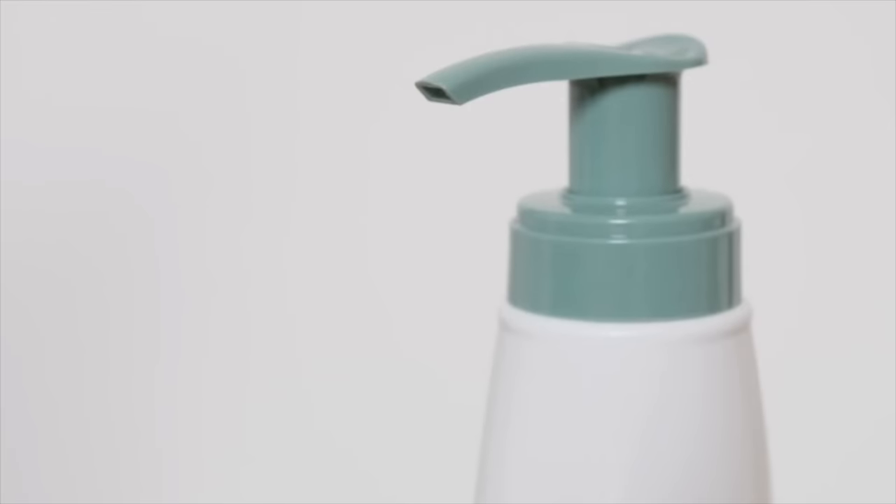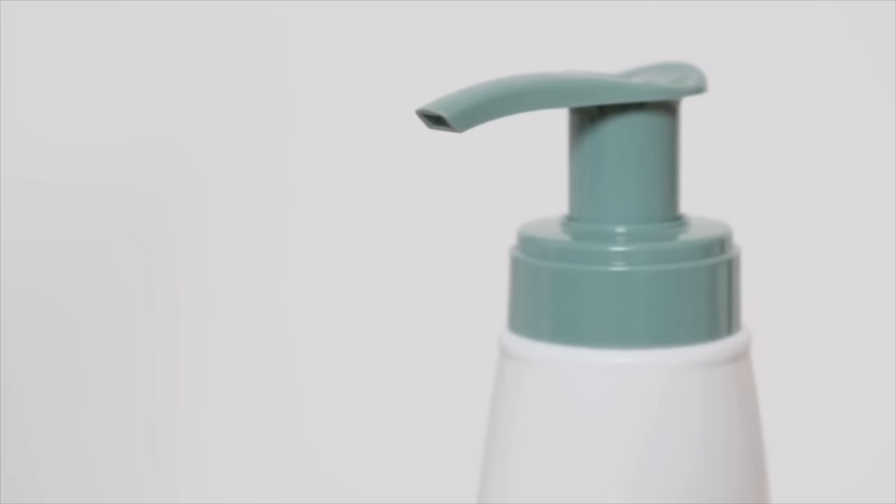Should you do a lotion, a cream, a serum? And then you have the category of body oil. Many people swear up and down by body oils — they claim they are the secret to radiant glowing skin, but are they really that great? Are they better than just choosing a basic moisturizing lotion or cream? Or maybe you should use both.